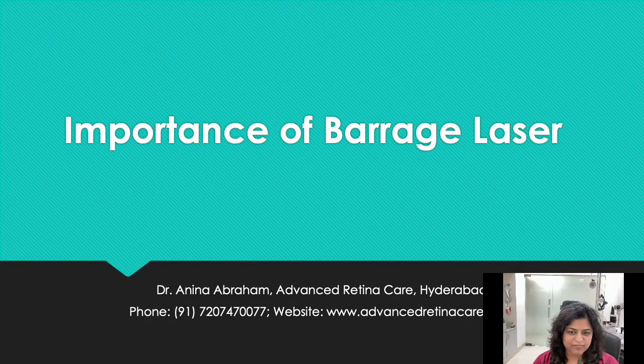This is Dr. Anina Abraham from Advanced Retina Care. I am going to discuss the importance of doing barrage laser and the importance of doing it immediately.